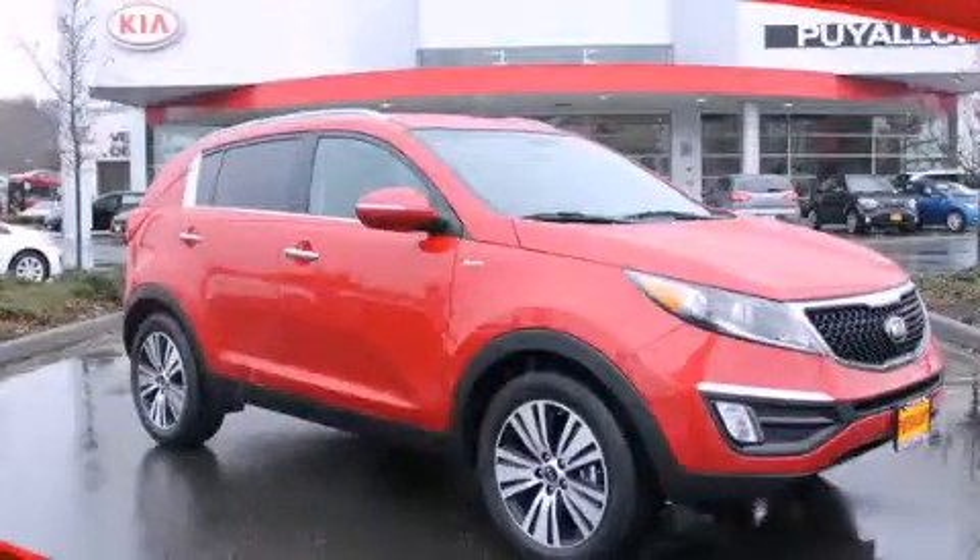This is a 2014 Kia Sportage. Safety, space, and comfort.